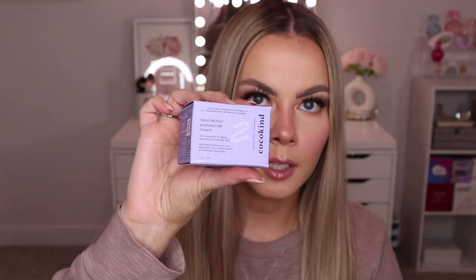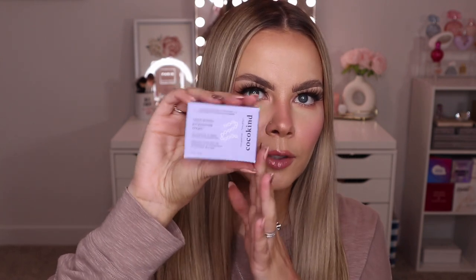Now we're moving on to the boxes. First up I got a couple products from Coco Kind: the Resurrection Polypeptide Cream — which is actually a duplicate since I got one in a BoxyCharm a few months ago, so I'll probably put this one in a giveaway — and then I also got the Chlorophyll Discoloration Serum and the Beginner Retinol Gel. I'm really excited to try out their products and see what the hype is all about because a lot of people post about them on social media.